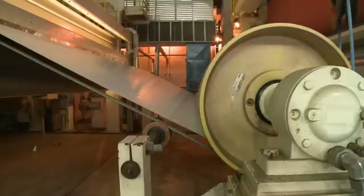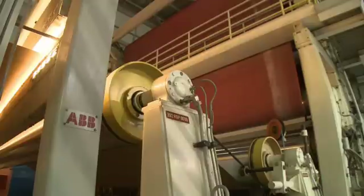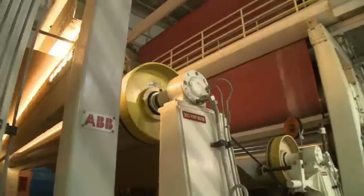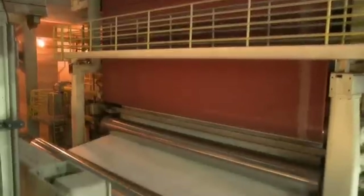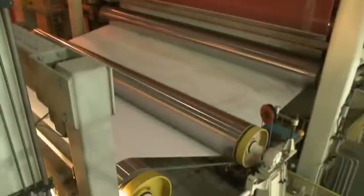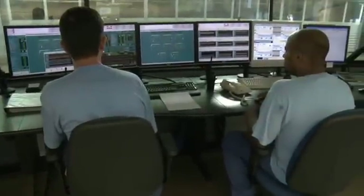At the Monte Alegre plant in southern Brazil, ABB electrical and automation systems have contributed to an increase in production of box essentials like craft liner and carton board by 50%. The entire plant can be run at maximum efficiency from ABB's automation platform.